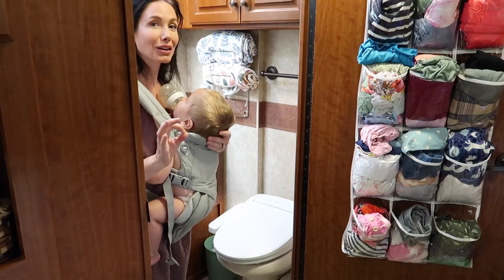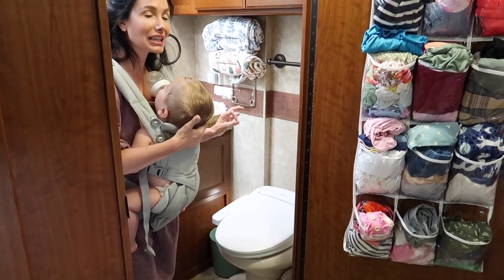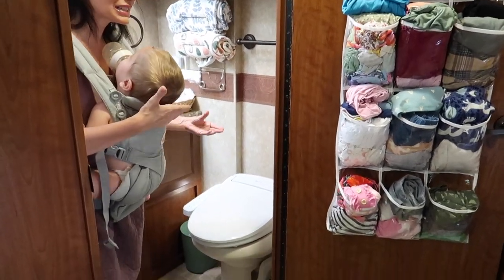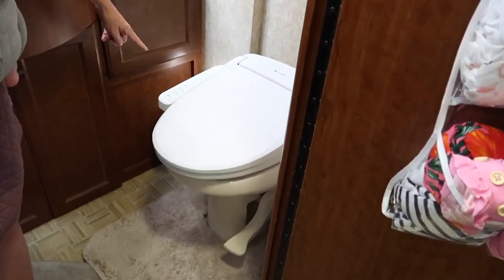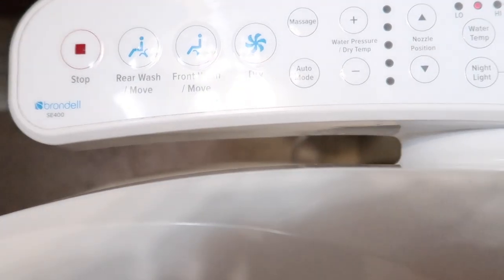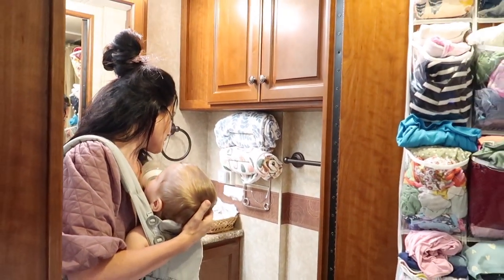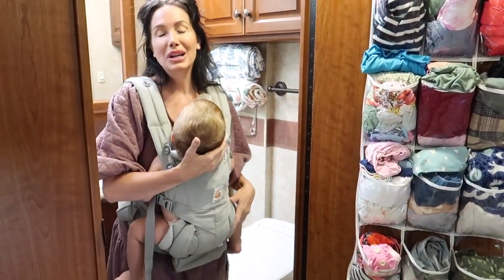The next thing, which is by far one of my favorites and a total luxury to have in an RV, is our bidet and heated toilet seat. This did not come with our RV — my husband installed a plug behind the toilet so we could add it. It has front and rear wash, adjustable water temperature, a dryer, adjustable seat heat from low to medium to high, a blue nightlight, and even an eco mode.